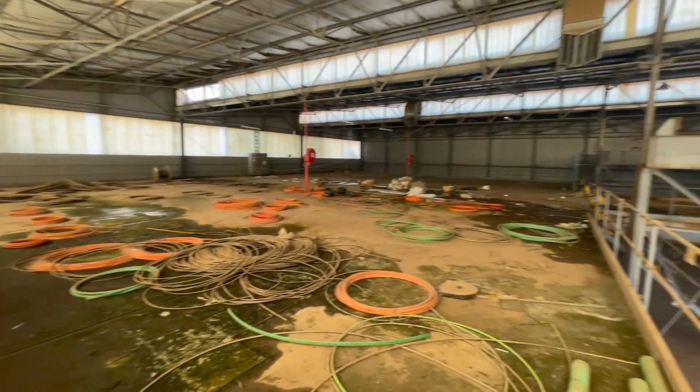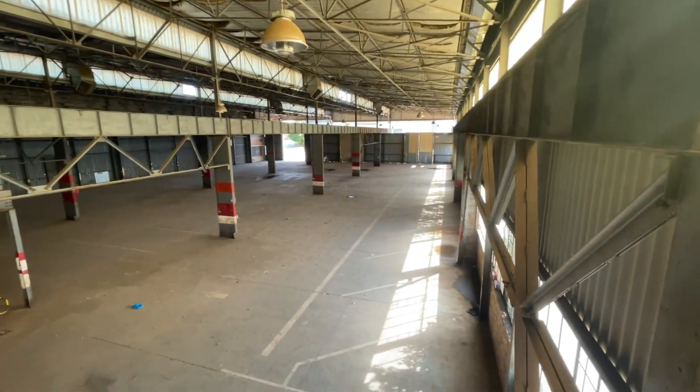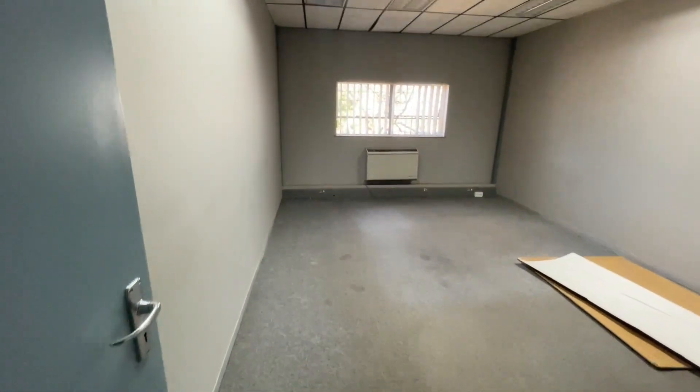980 square meters of office space, separated from the warehouse for efficiency. Located near Voortrekker Road, this prime facility offers quick access to major transport routes.